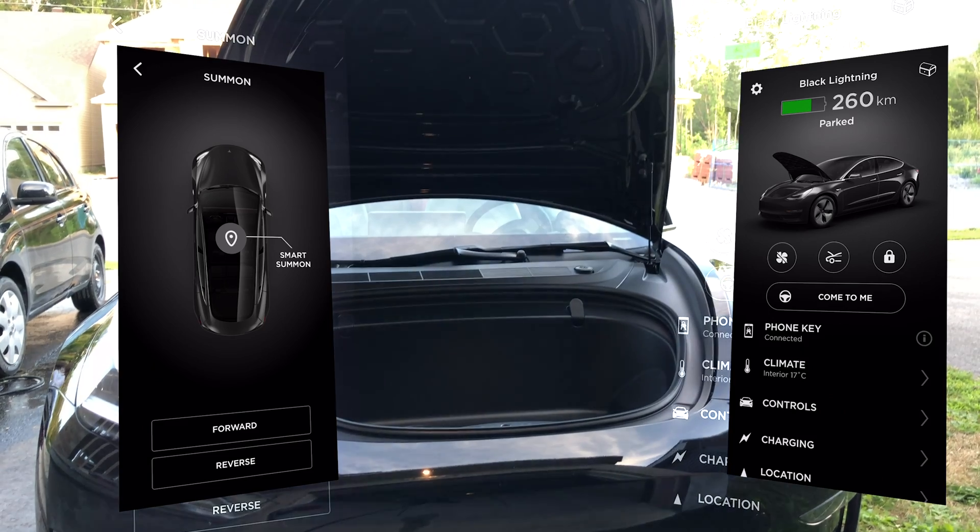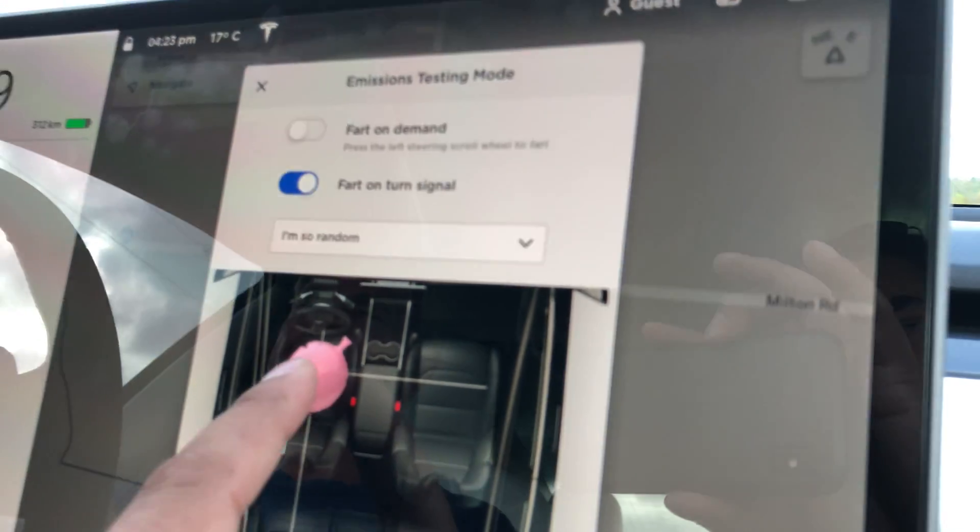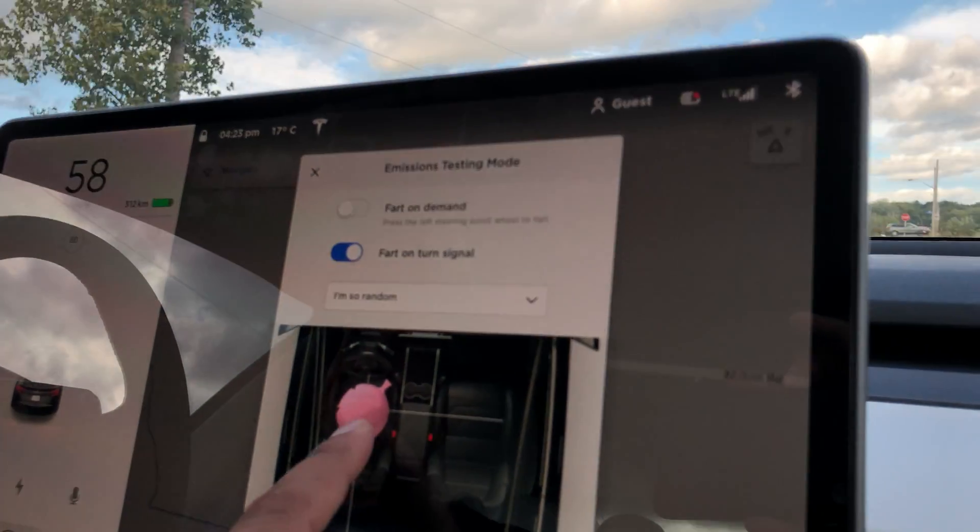Easter eggs — there are a ton of them, from the cowbell to the farts. This car is filled with different easter eggs to find and explore.